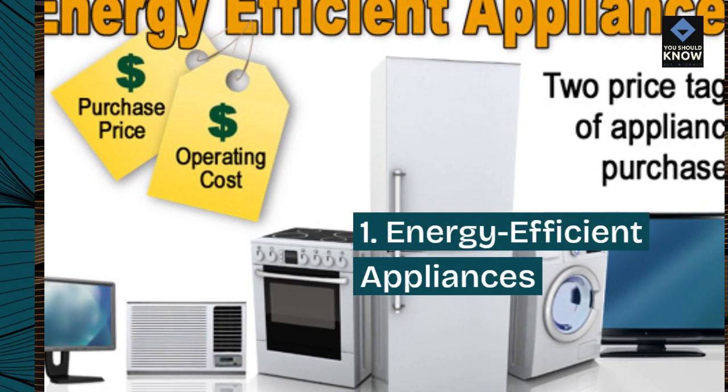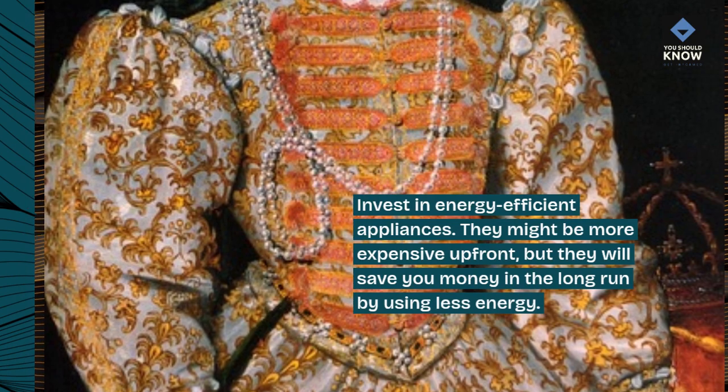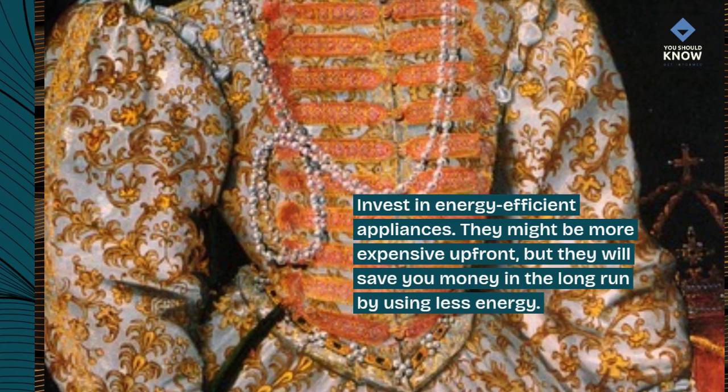1. Energy-Efficient Appliances. Invest in energy-efficient appliances. They might be more expensive up front, but they will save you money in the long run by using less energy.